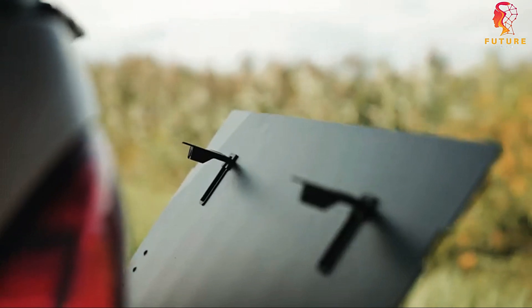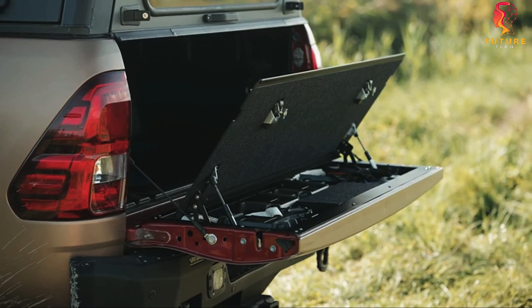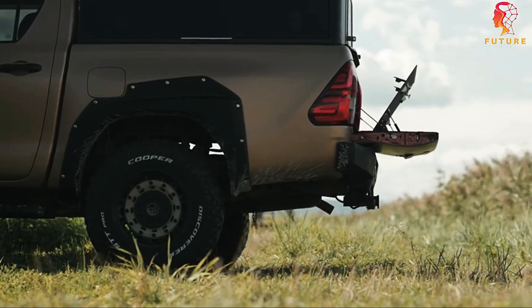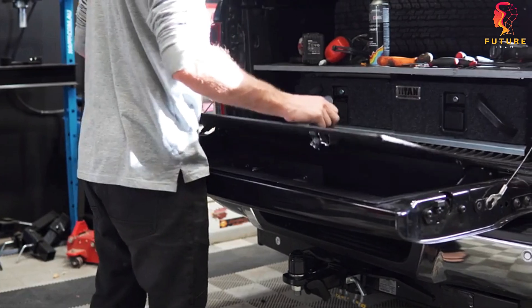With user-friendly installation and step-by-step instructions, your tailgate can now hold more than you ever imagined, all for a reasonable price of around $600. Convenience has never looked this good.